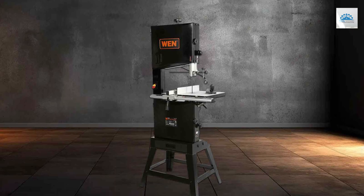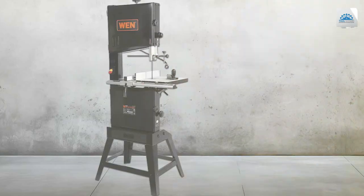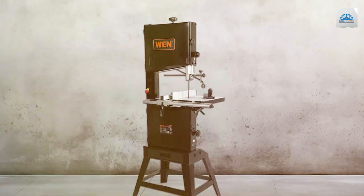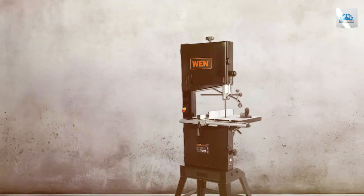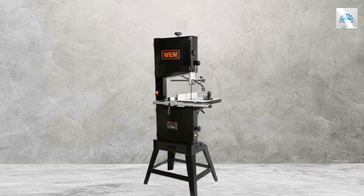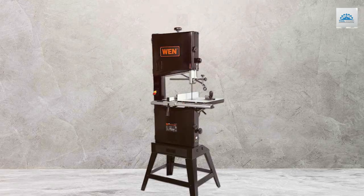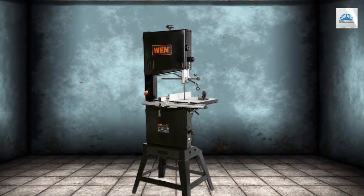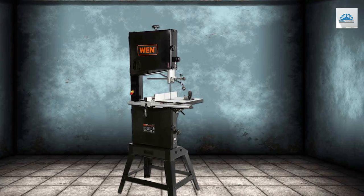The built-in dust port keeps your workspace clean and minimizes cleanup time. Changing blades on the WEN BA1487 is a straightforward process, thanks to the tool-free blade tensioning system. The bandsaw also comes with a 3-in-1 dust port, allowing you to connect to various dust collection systems. In conclusion, the WEN BA1487 is an affordable and reliable 14-inch bandsaw that provides essential features for woodworking projects. Its portability and ease of use make it an attractive choice for beginners and casual woodworkers.